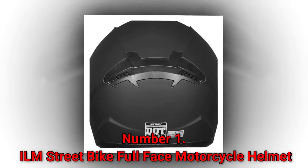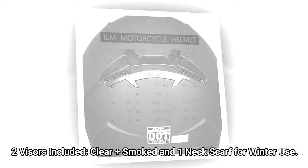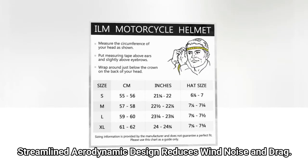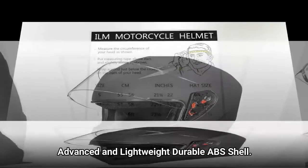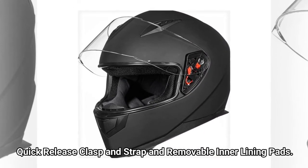Number 1: ILM Street Bike Full Face Motorcycle Helmet. Includes 2 visors — clear plus smoked — and one neck scarf for winter use. Streamlined aerodynamic design reduces wind noise and drag. Advanced and lightweight durable ABS shell. Quick release clasp and strap with removable inner lining pads. Meets or exceeds FMVSS 218 and DOT safety standards.